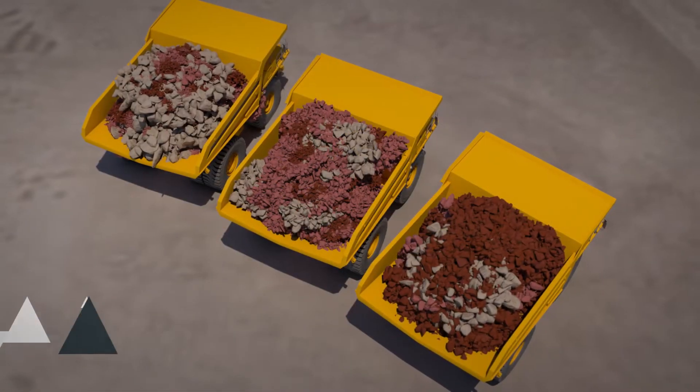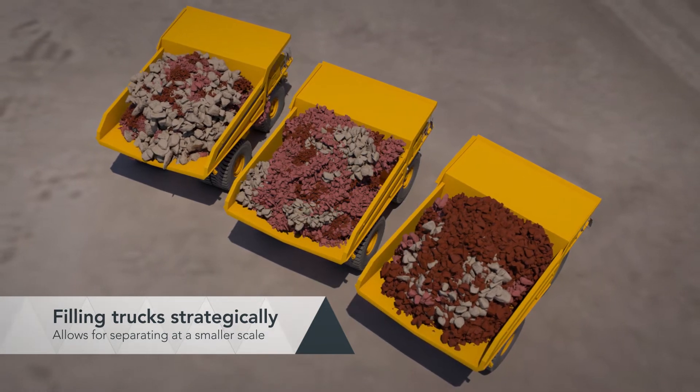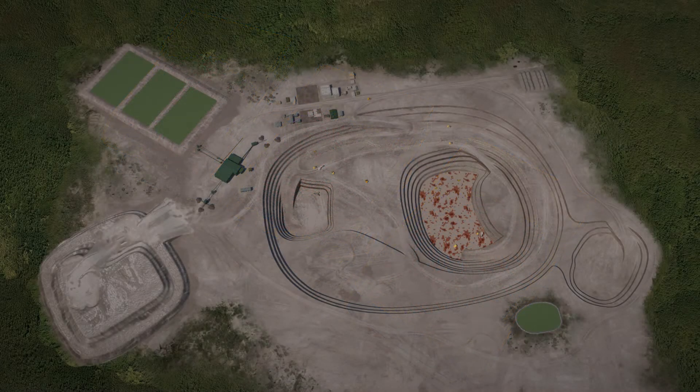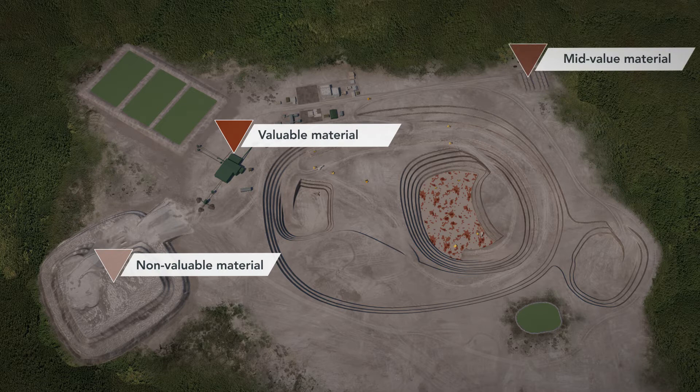Knowing the specific boundaries of ore and waste in more detail in a muck pile, trucks can be strategically filled with different grade ores, with valuable material in one truck and waste in another. Individual trucks can be more confidently sent to the right destination: the plant, waste dump, or a low-grade stockpile.